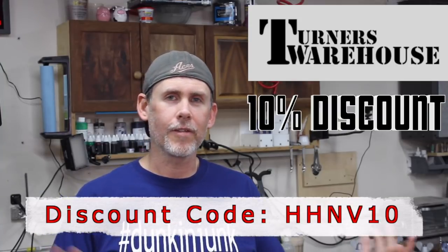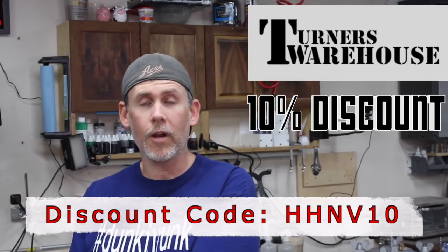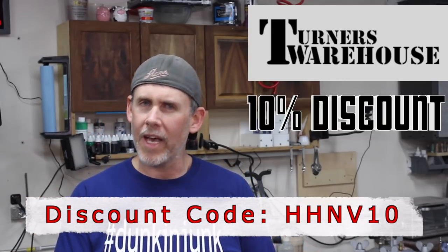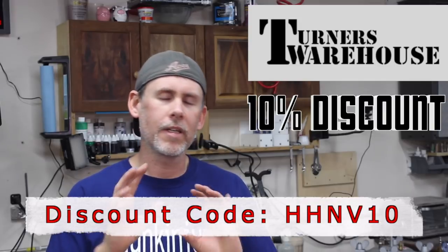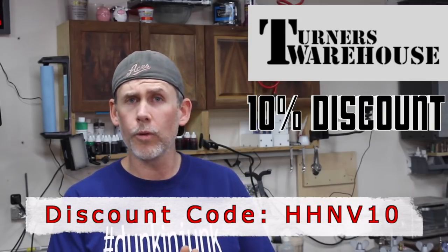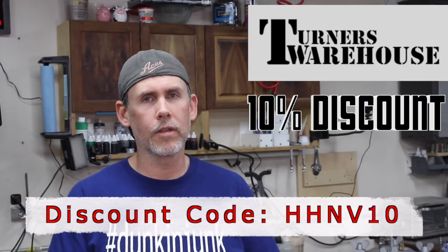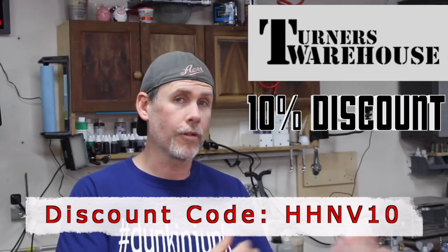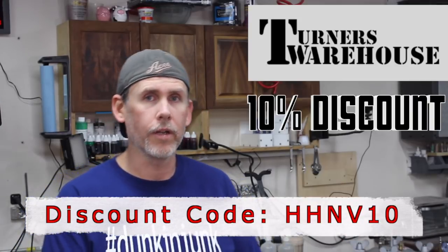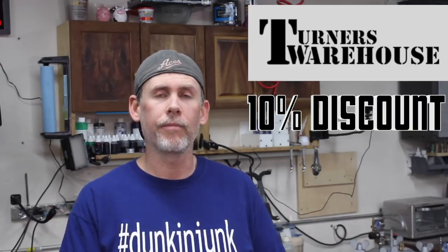Thank you to Chad — make sure you're subscribed to his YouTube channel. He's got great casting videos and is an excellent pen turner. I actually learned resin casting from Chad's videos when I got started, so he's definitely worth checking out. I'll have a link to his channel down in the show notes.